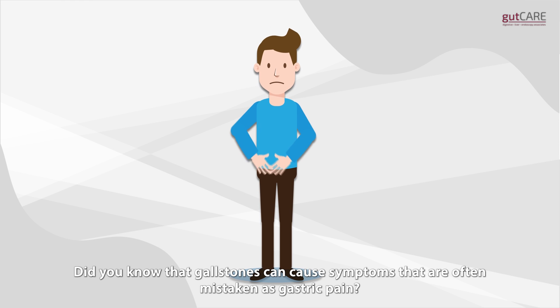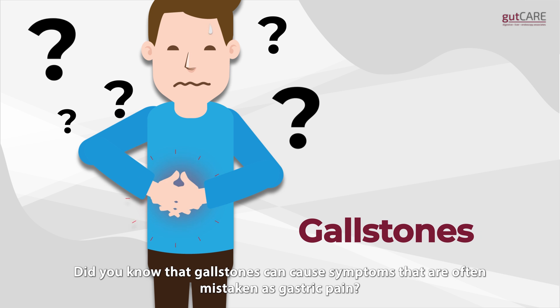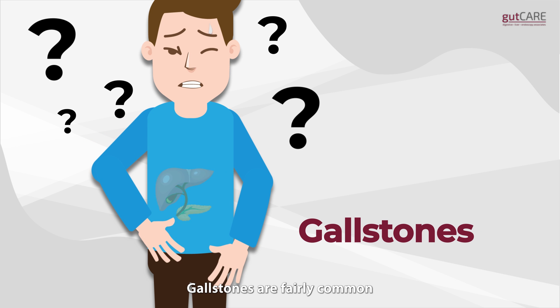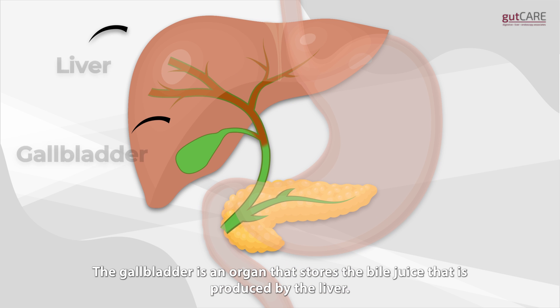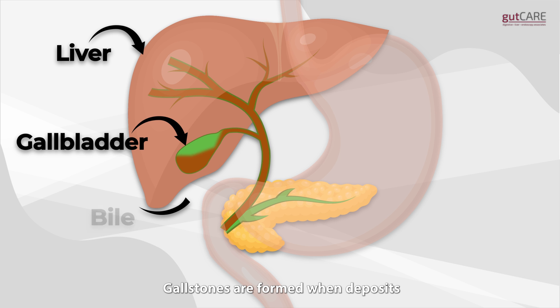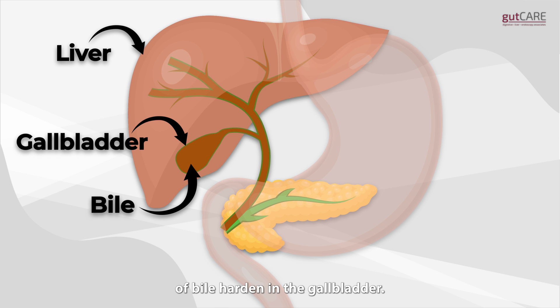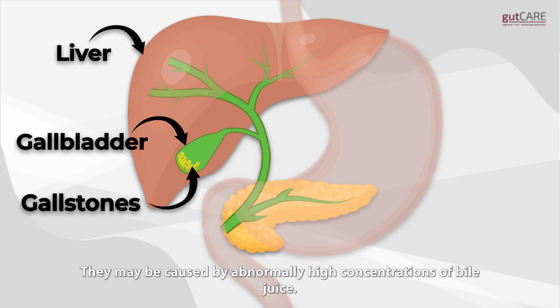Did you know that gallstones can cause symptoms that are often mistaken as gastric pain? Gallstones are fairly common. Here's what you need to know. The gallbladder is an organ that stores the bile juice that is produced by the liver. Gallstones are formed when deposits of bile harden in the gallbladder. They may be caused by abnormally high concentrations of bile juice.